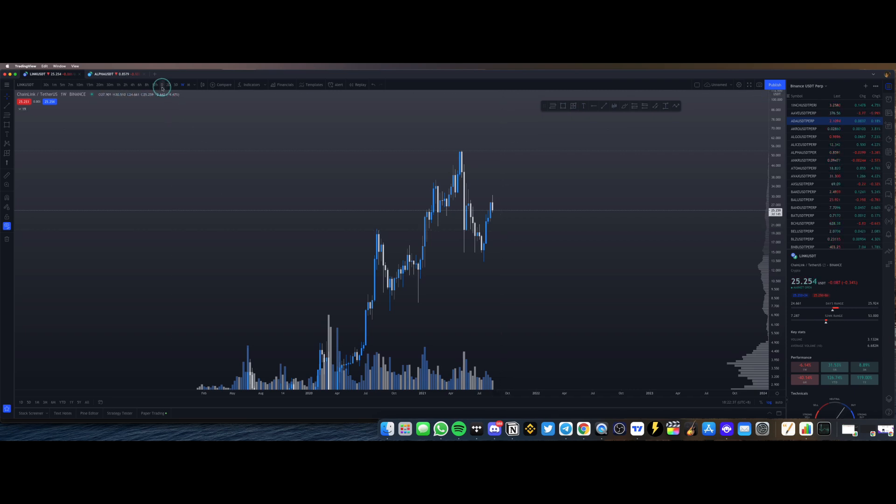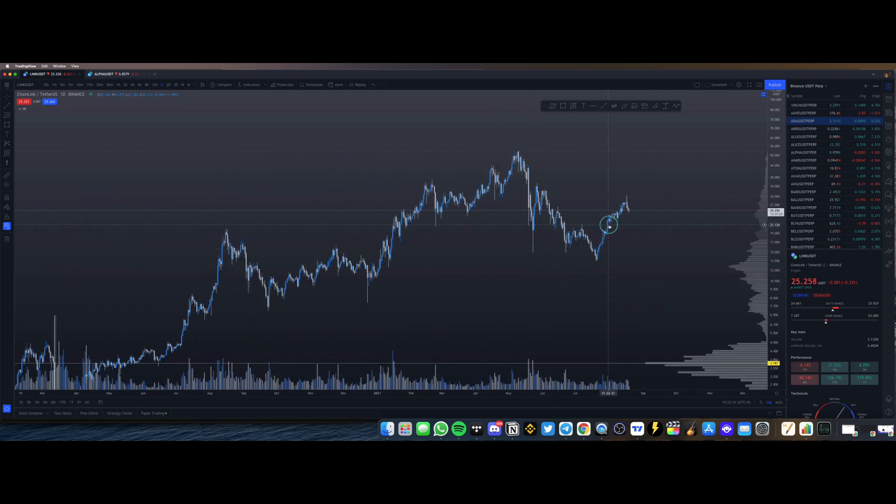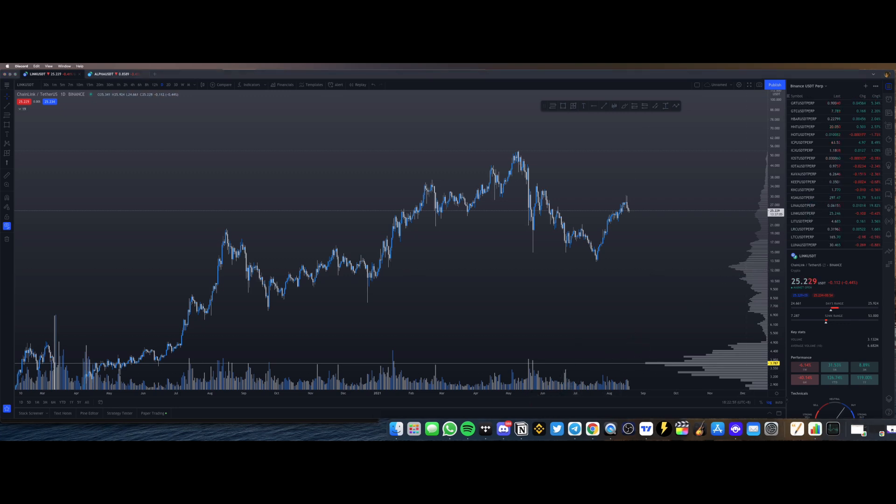I've already given you the exact entries where I would really love to buy Chainlink — and preferably that's going to be somewhere within the $20 range.